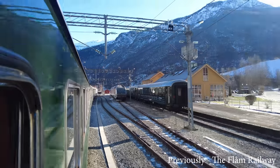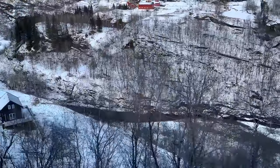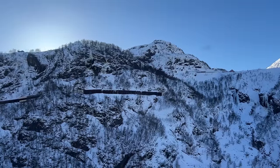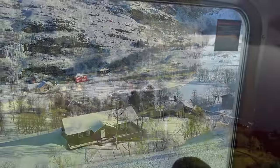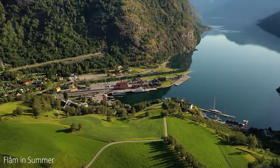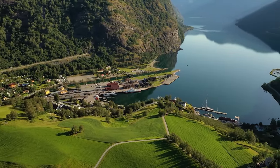Most people come to Flåm to ride the iconic Flåmsbana, the scenic Flåm railway, and we shared that experience and the history of how they built this challenging line with you last week. The area is packed with so much beauty that it's well worth adding other sights into your visit itinerary.